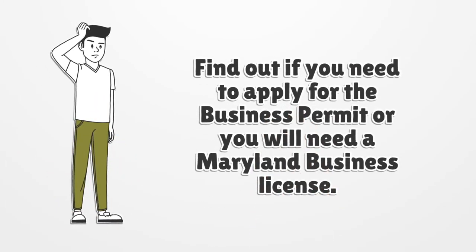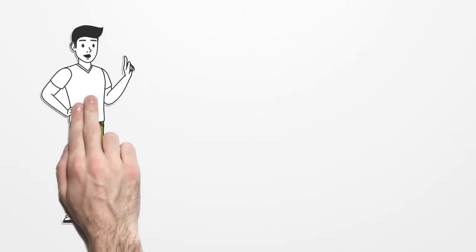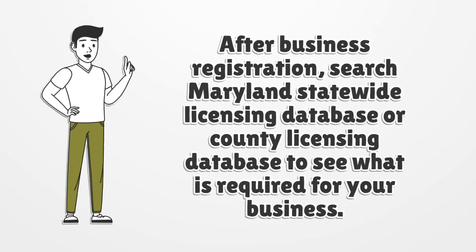Find out if you need to apply for a business permit or a Maryland Business License. After registering your business, search the Maryland Statewide Licensing Database and County Licensing Database to see what is required for your business.